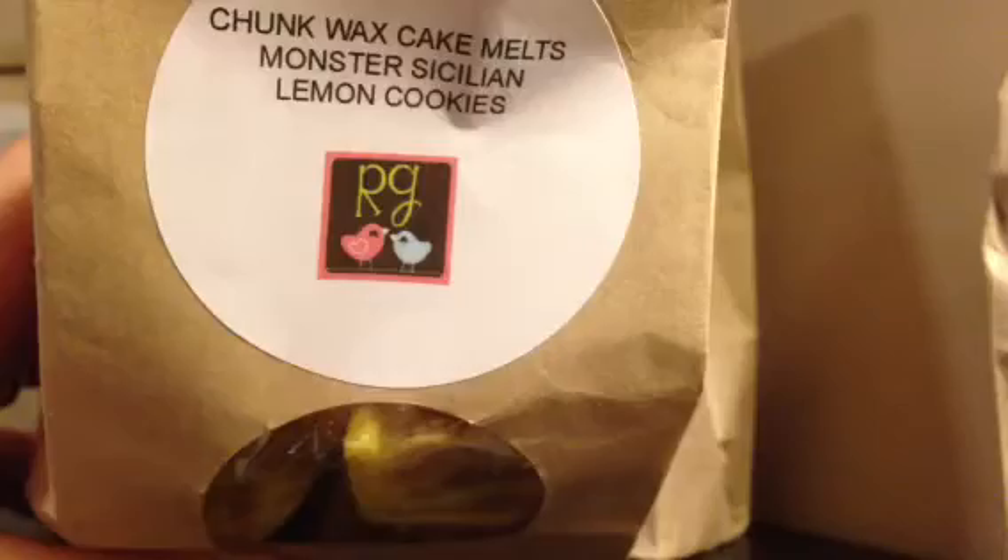I already know from the samples and these bags what I'm going to order next time. The next one is one of my favorite ones — it is Monster Sicilian Lemon Cookies. This is one that Jenny had actually posted on her Facebook as one of her favorite blends, so of course I had to get it. And it is good. It's like yellow and brown and it smells so good. Can't wait for that one.